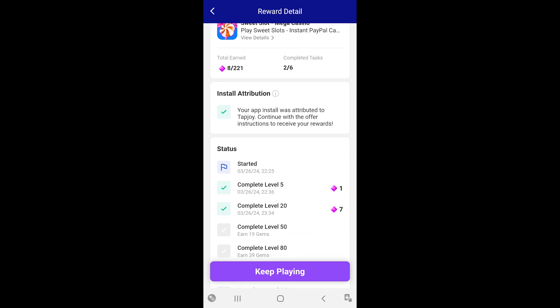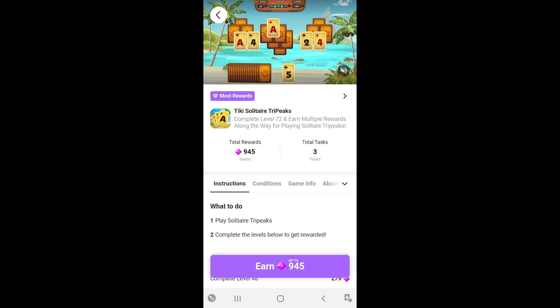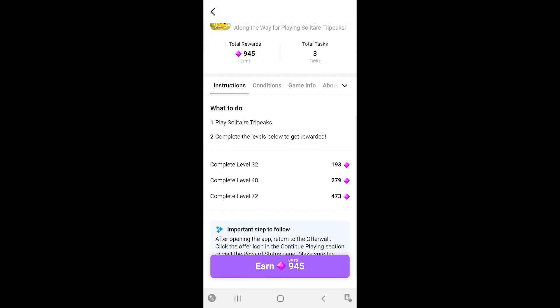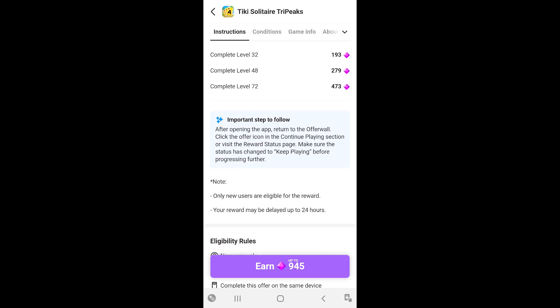I immediately uninstalled Sweet Slots and searched for an offer with better rewards. I liked Tiki Solitaire Tri Peaks way more, so I completed the levels up to level 49 and collected my reward for that.